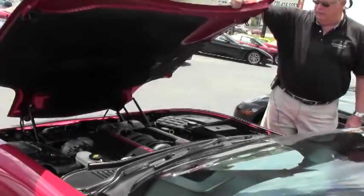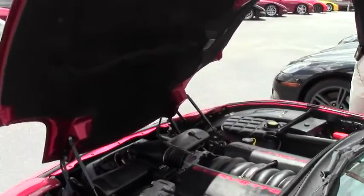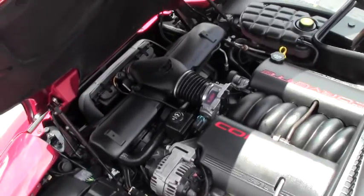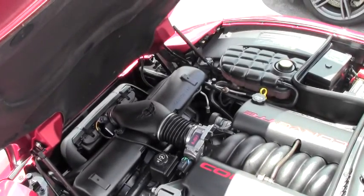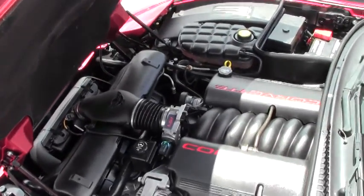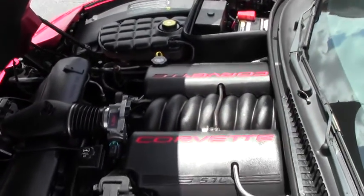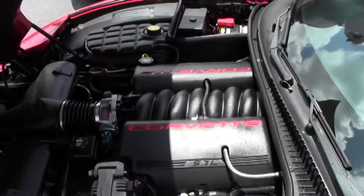Now going into the engine compartment, you have your LS1 engine, 355 horsepower — very nice looking.